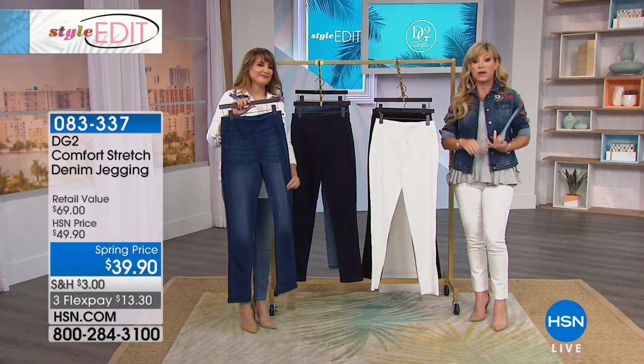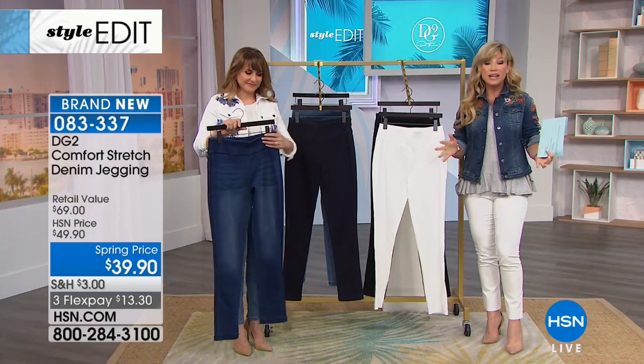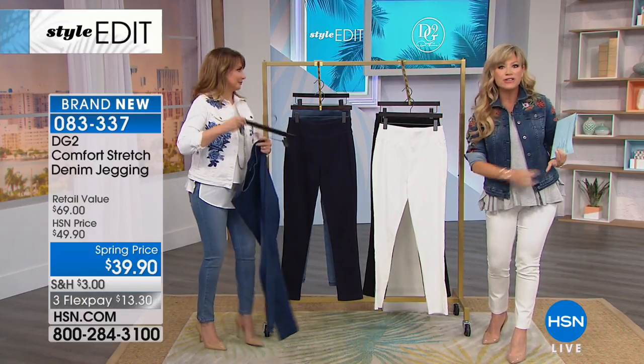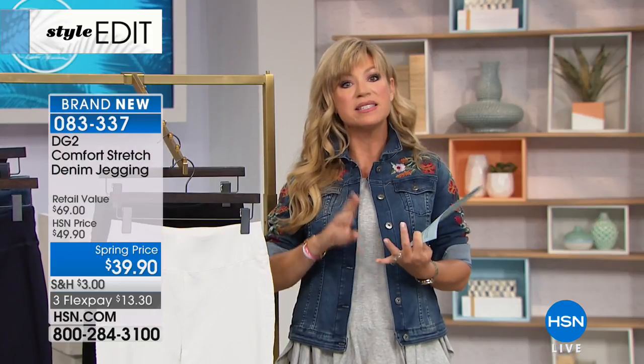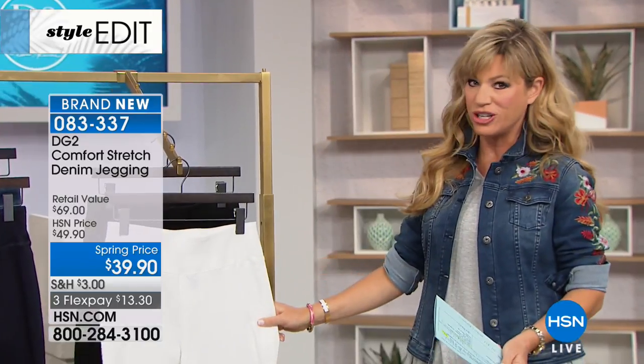Maybe you've read her book, Good Jeans, or maybe you've been shopping with her for almost two decades here at HSN. She's the queen of denim, the queen of jeans — she designed for rock stars back in the '70s. She really understands how to flatter a woman's body with fit, style, and most of all, comfort.